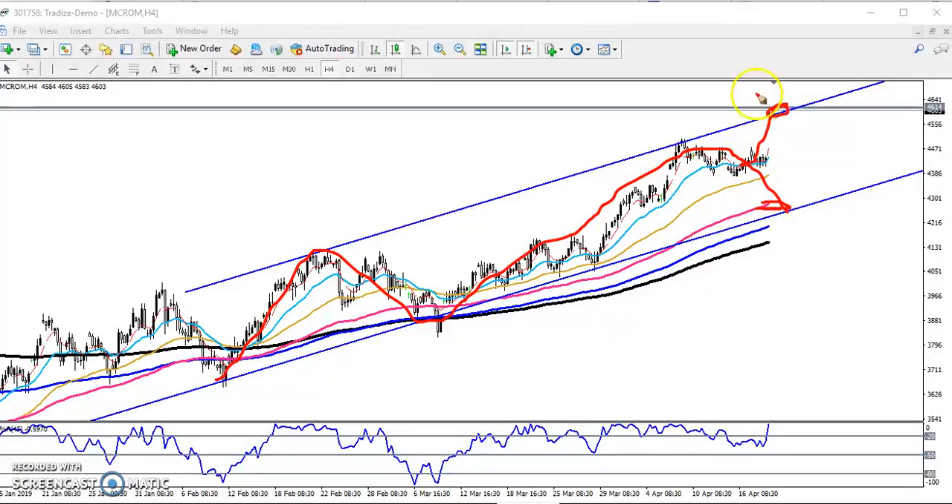Price is not able to follow through and has just moved up here. If price is not able to break this area, we are expecting price will fall back down to the lower support line.